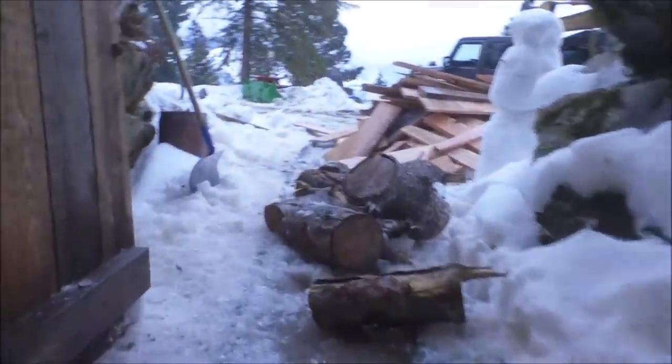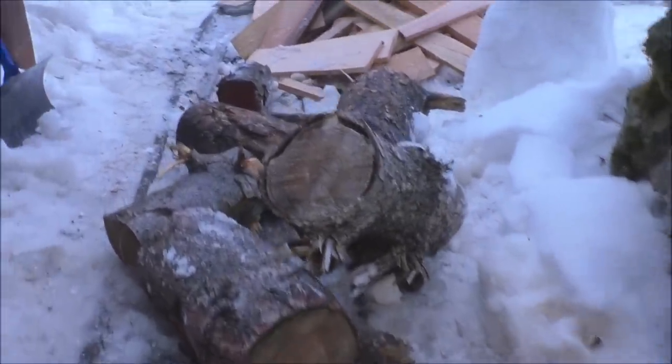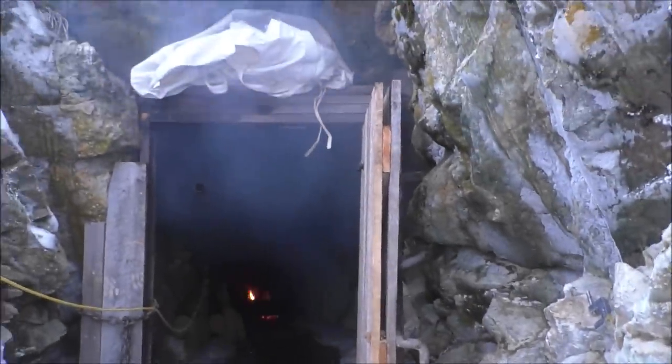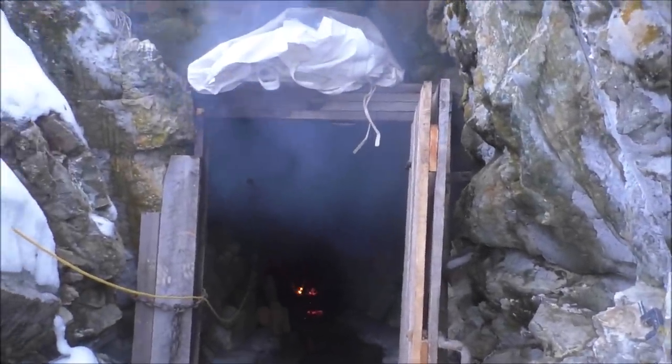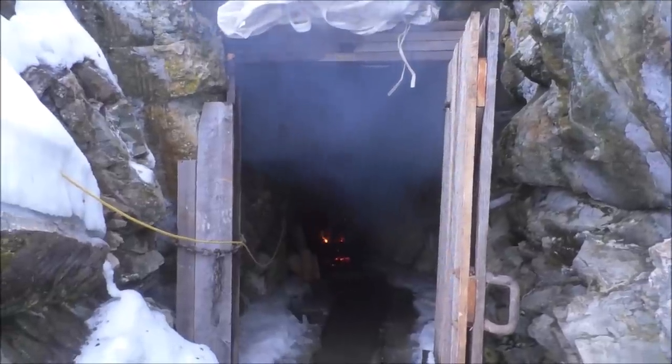We've got some bigger wood to make a big pile overnight for the heavier ice — it should burn longer. It's already quite a bit warmer. Once the door's shut, there's not much smoke coming out. The idea is that the air comes in this way and goes out the top of the mine.